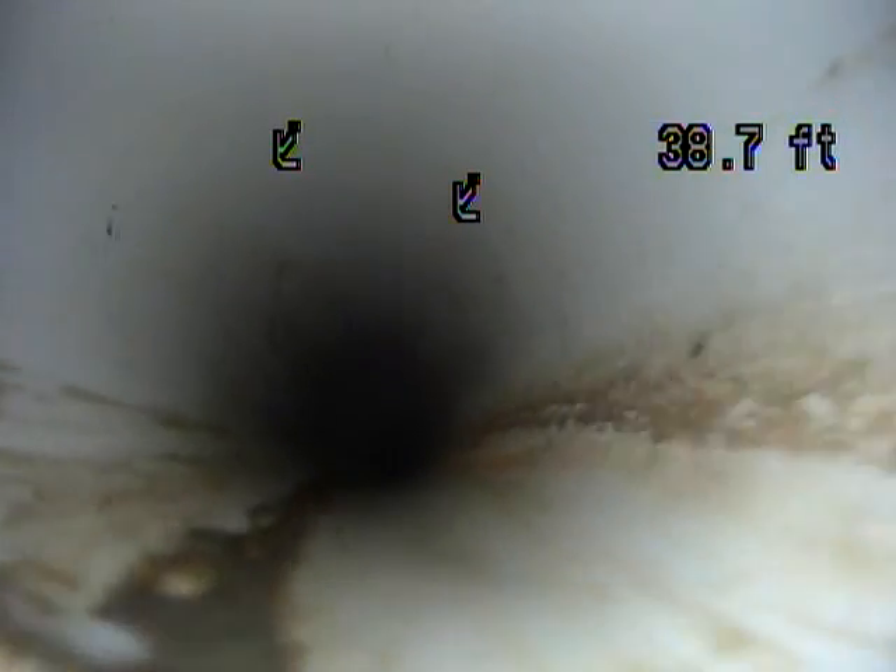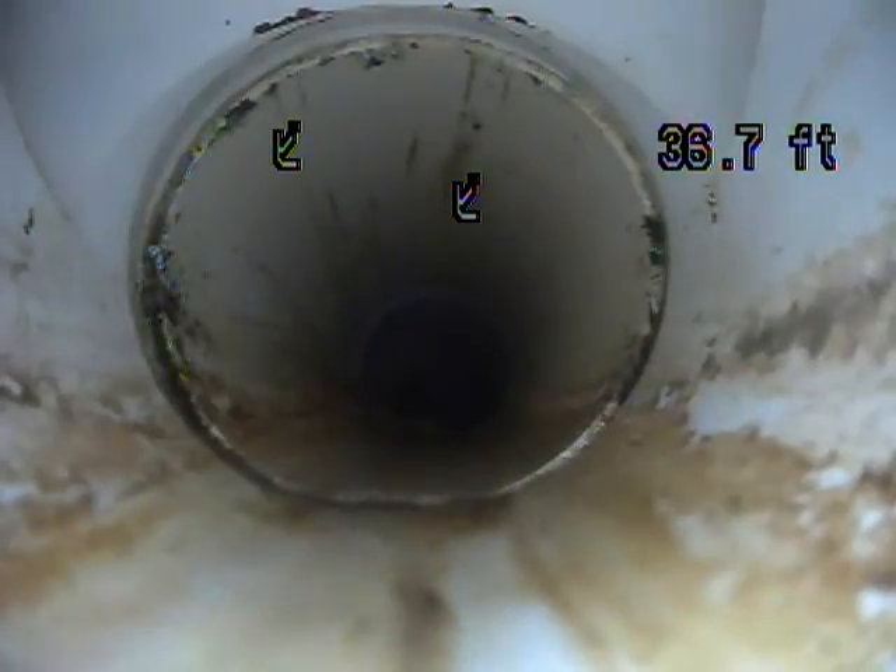It looks like you have another little bit of a bump on the bottom left. I don't know if it's a tree root really pushing in on it — that's a possibility.